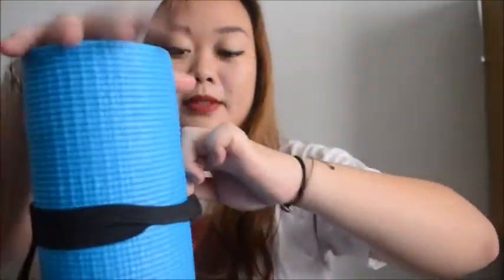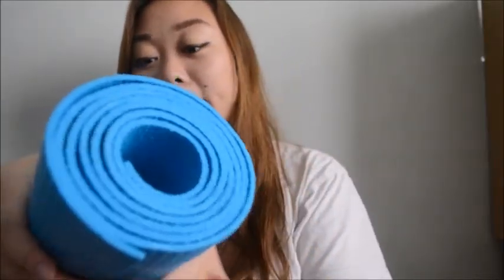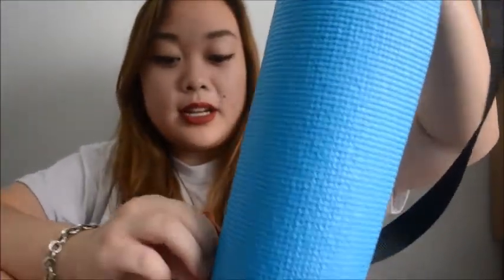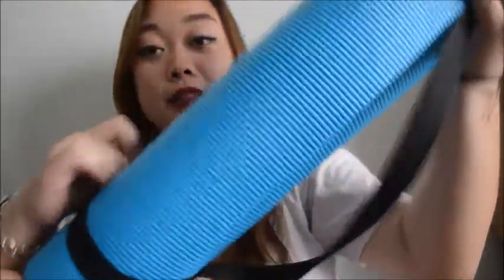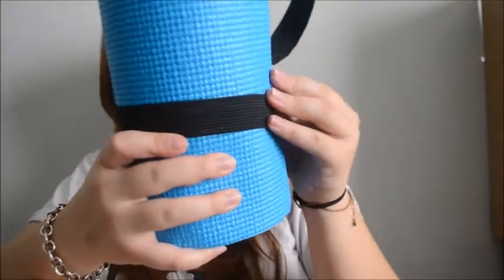The three dollar one from Daiso doesn't come with this thing, so it's really hard to wrap it up. I just leave it without anything, so it's really hard to store it anywhere and hard to bring it anywhere because it's not stored or put together like this.